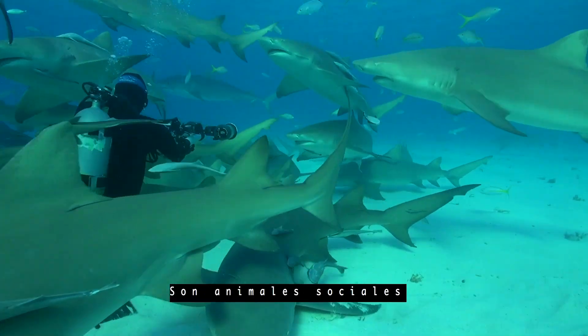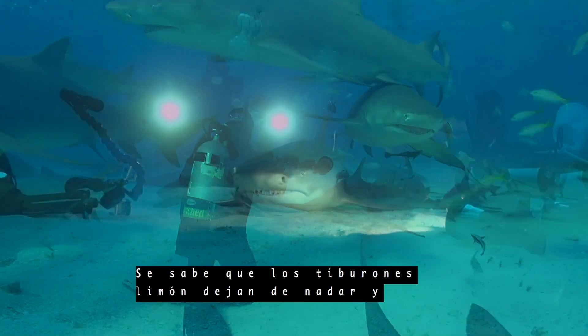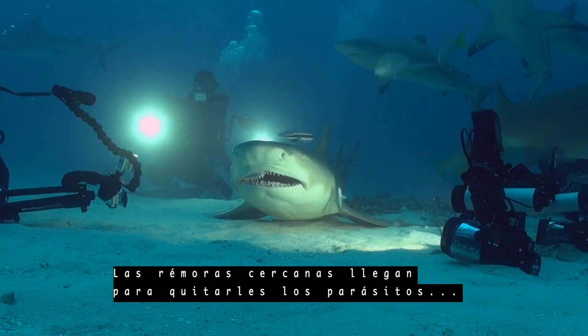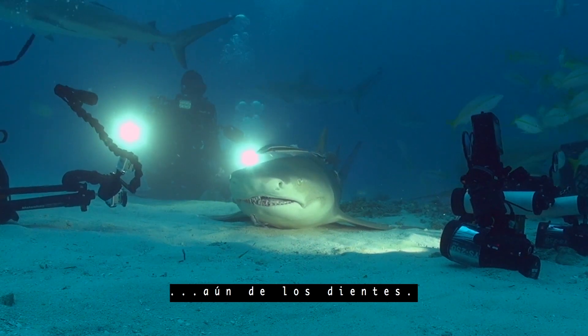They are social animals and are often found in groups of 20 or more. Lemon sharks are known to stop swimming, resting on the sea floor. Nearby remoras will come in to remove parasites, even from the shark's teeth.